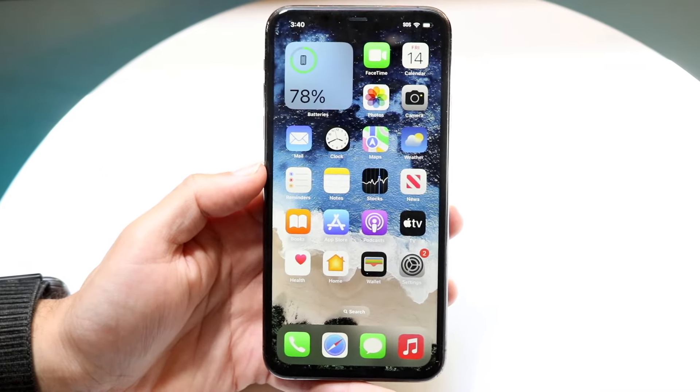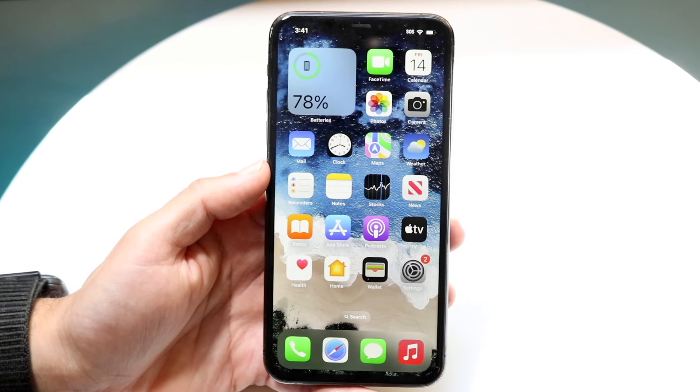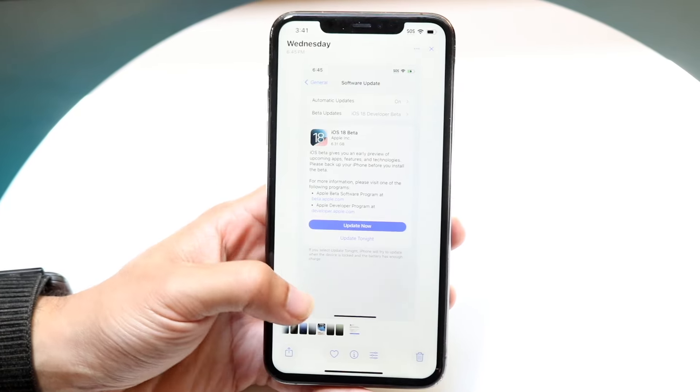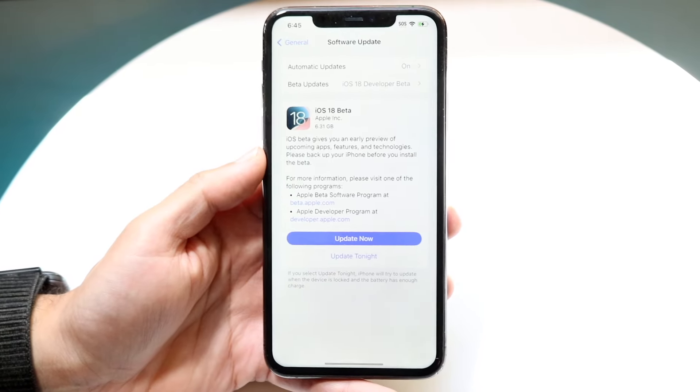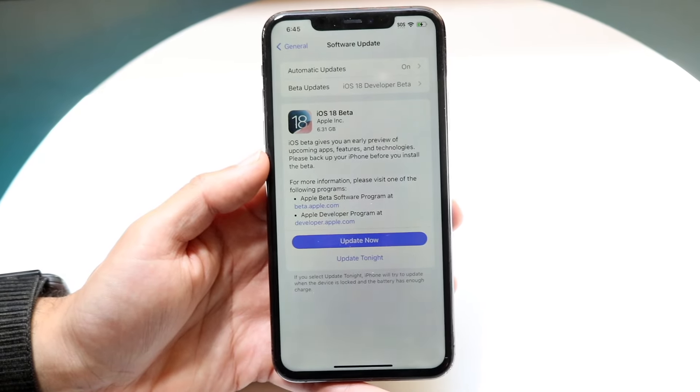Now first of all, this update, like I mentioned before, is a very, very big update. There's lots of cool things that Apple went ahead and added in. Starting off with the size of the update, it was about six something gigabytes on all my iPhones — 6.31 gigabytes on this particular iPhone — and basically all my other iPhones across the board it was around the same size as well.